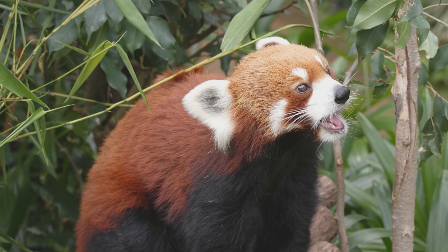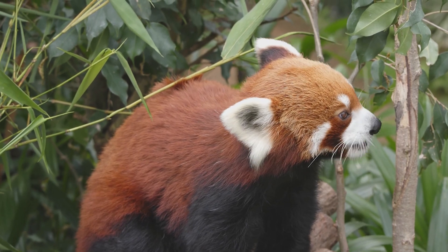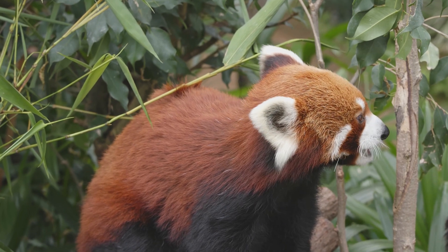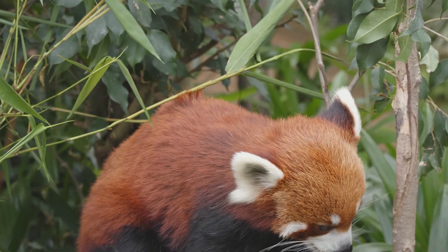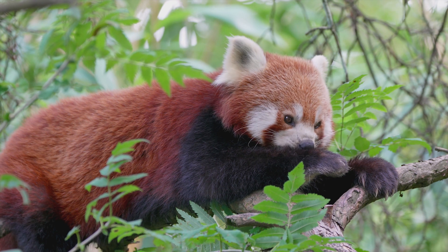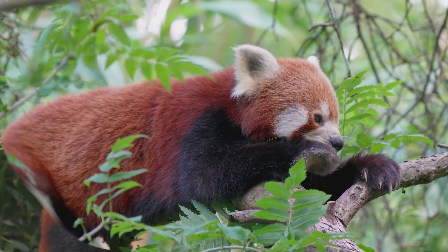In conclusion, the red panda is a fascinating and mysterious species that continues to captivate scientists and nature lovers alike. With its unusual adaptations, complex social structure, and important role in its ecosystem, the red panda is a true icon of the natural world. Although its survival is threatened in many ways, there is still hope for the long-term conservation of this beloved species.